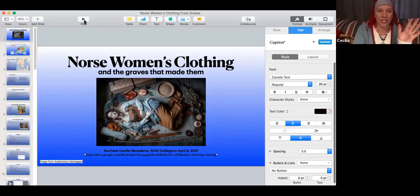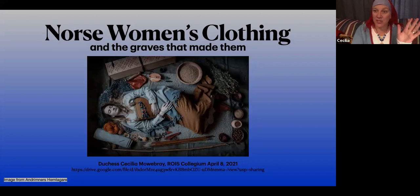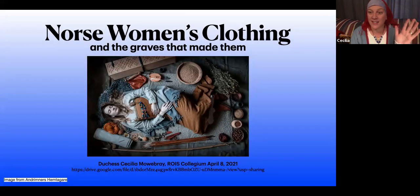Momentarily everyone should see a picture of a dead person. Good — 'Norse Women's Clothing and the Graves That Made Them.' I thought that was clever. This fantastic picture is from a group with a German name that I can't pronounce.